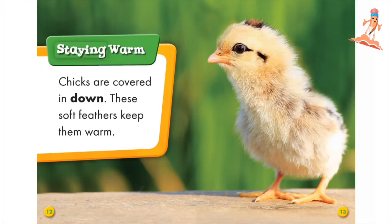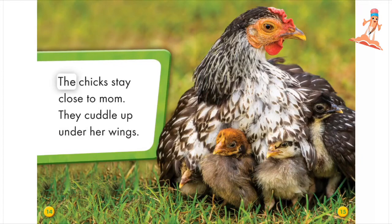Staying Warm. Chicks are covered in down. These soft feathers keep them warm. The chicks stay close to mom. They cuddle up under her wings.